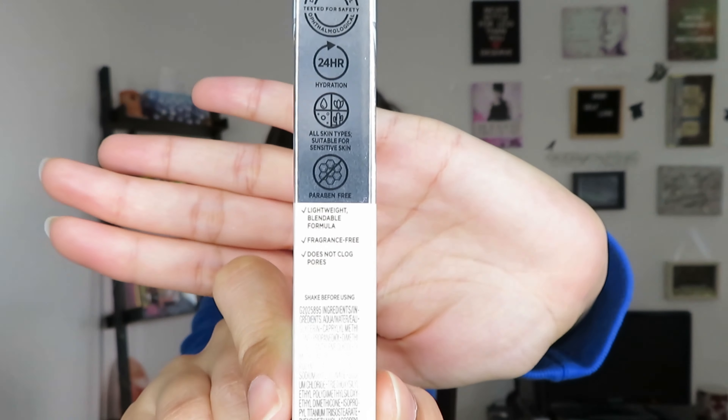The box says it is a lightweight, blendable formula, so I'm assuming they meant it is a light coverage concealer, because it is definitely more light coverage compared to my other concealers. As you saw, I did put on two layers of the concealer to get a more full coverage look.